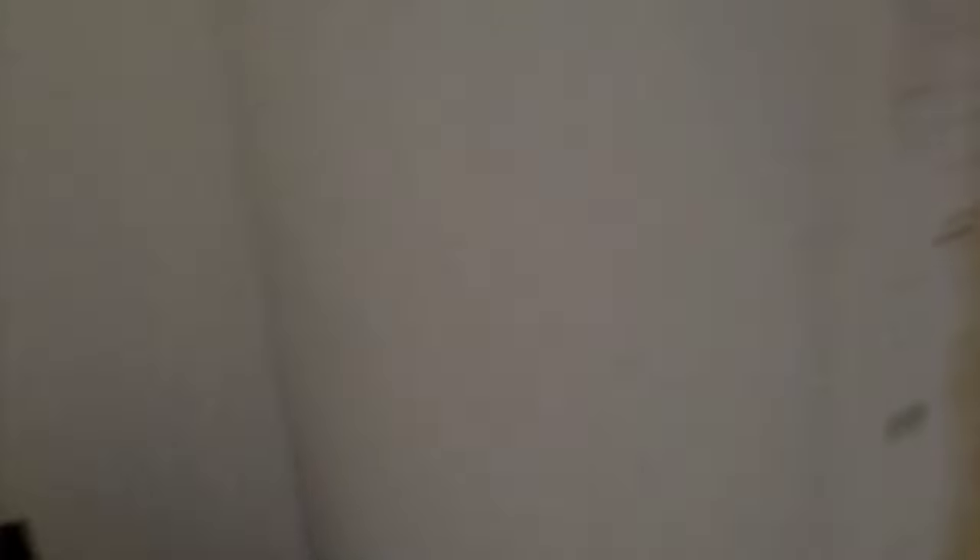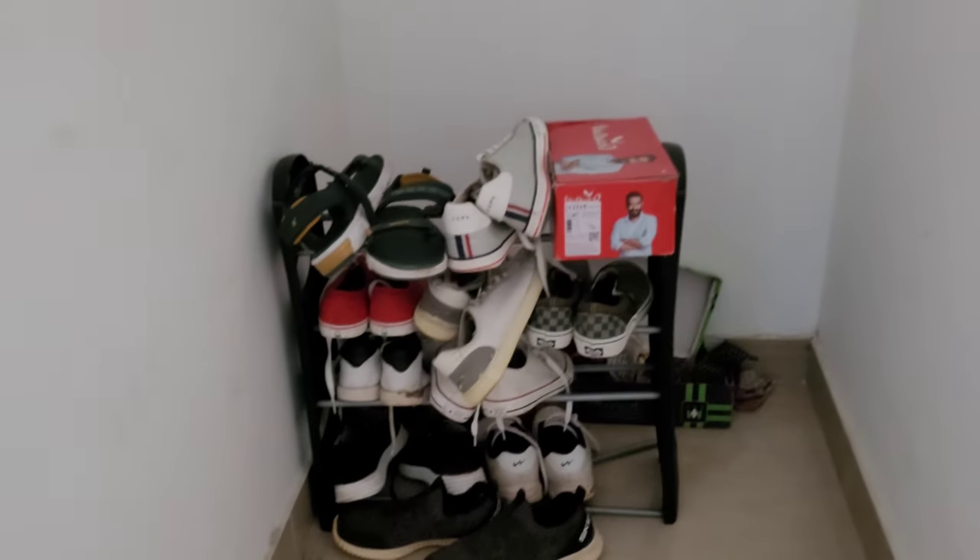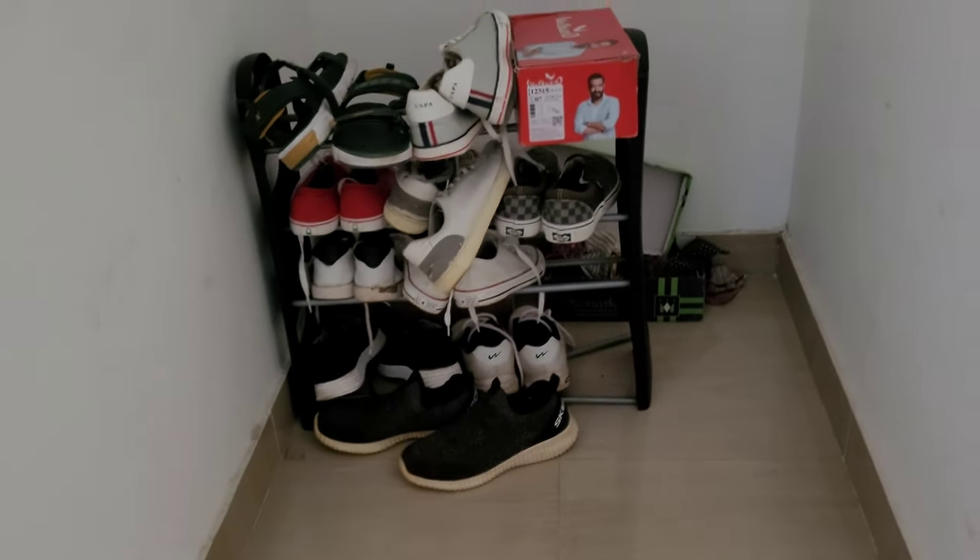This is a shower. This is a shoe stand. This is the socket. You can see this bed — this is also a charging socket.